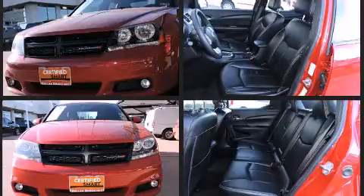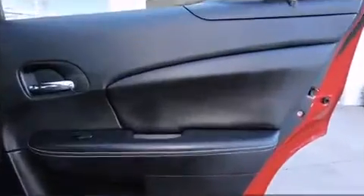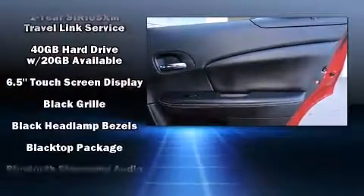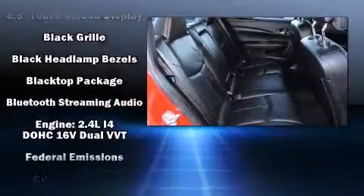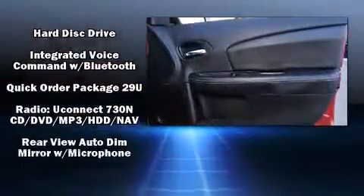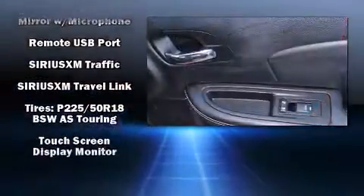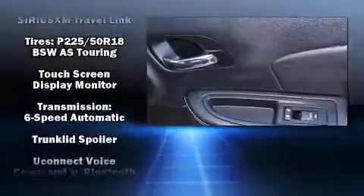Dodge also prioritized safety and security with features such as dual front impact airbags, head curtain airbags, traction control, brake assist, anti-whiplash front head restraint, a security system, and four-wheel disc brakes with ABS. Various mechanical systems are monitored by electronic stability control, keeping you on your intended path.